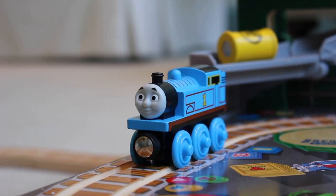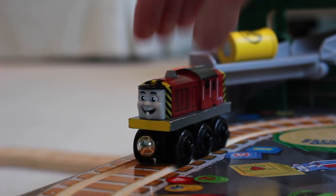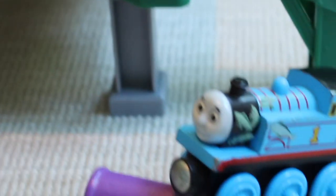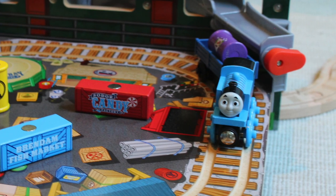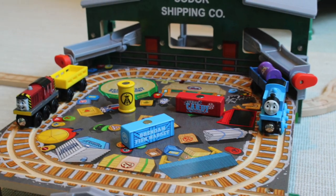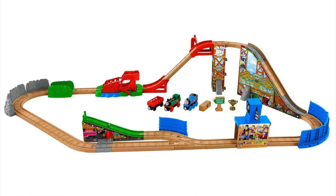Something I would have much preferred is if the stock standard Thomas was replaced by a different engine. I think Salty would have been perfect for this set, as he is shown on the box twice after all. Even a unique Thomas would have been great — maybe the fish Thomas from the 2013 Adventures of Thomas packaging. That small change would have made this set much more unique from the loads of other Mattel era sets that include a generic Thomas model.